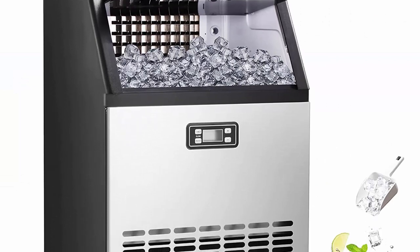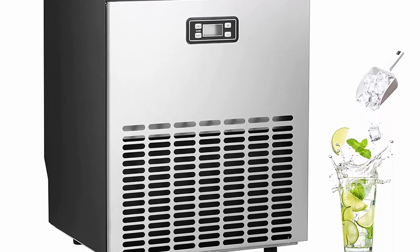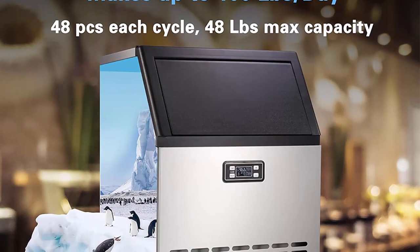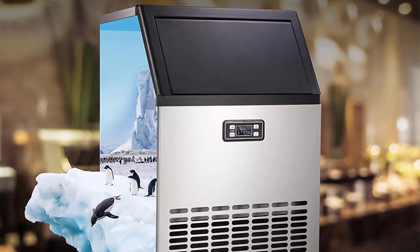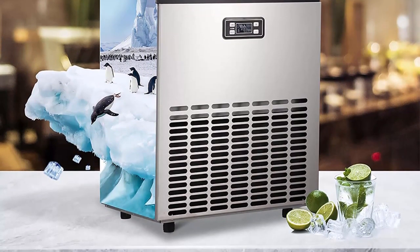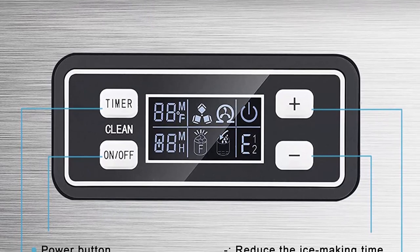Powerful ice making capacity: this commercial ice machine adopts a brand imported compressor, which can make 48 pieces of ice in 12 to 18 minutes and 100 lb. of ice in 24 hours. It is a machine with fast ice production speed, low noise, high efficiency and low energy consumption — the best choice for commercial use.